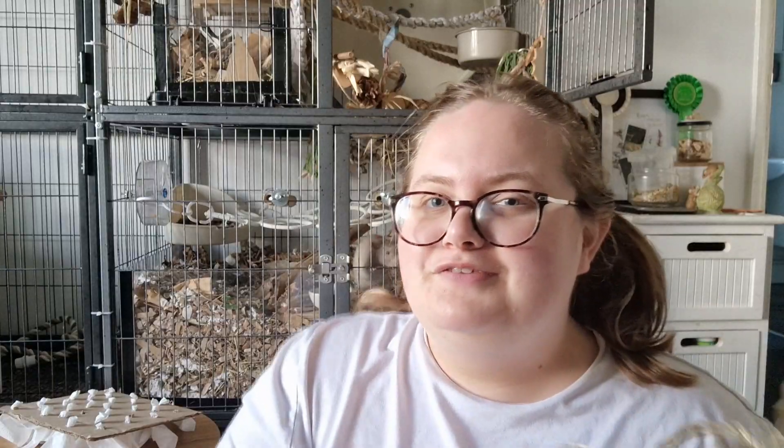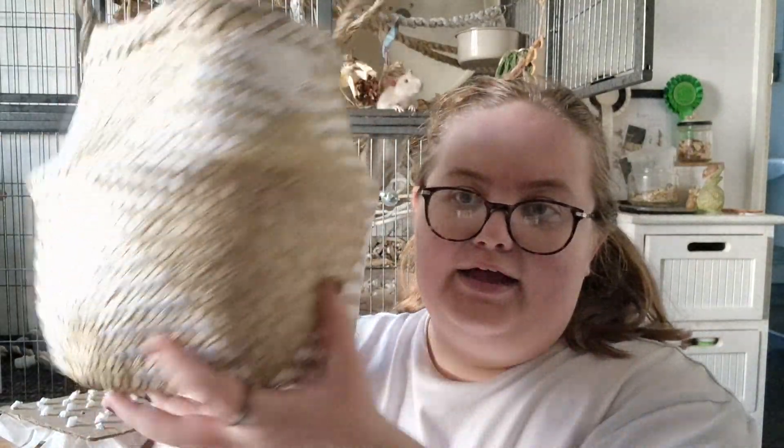The last thing that we got from Aldi is this little seagrass basket — not sure how I'm going to use it, but if I could cut a hole in it without it fraying, it would make a nice hanging hide for the boys.